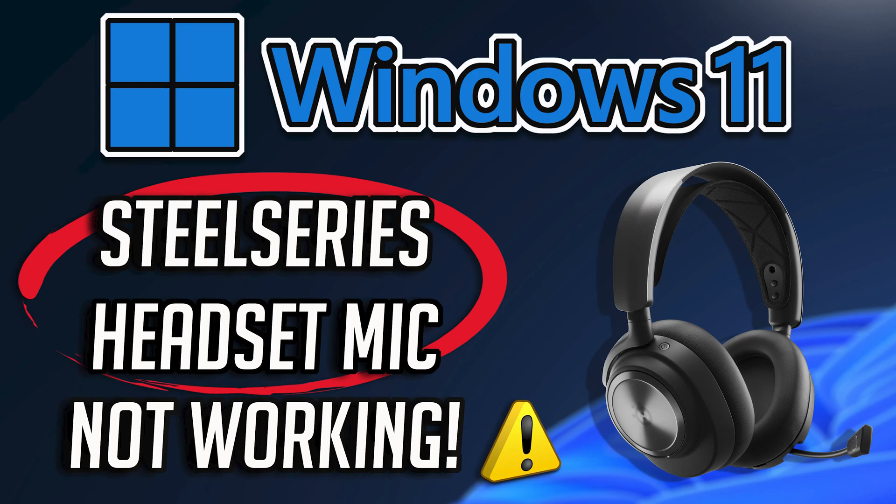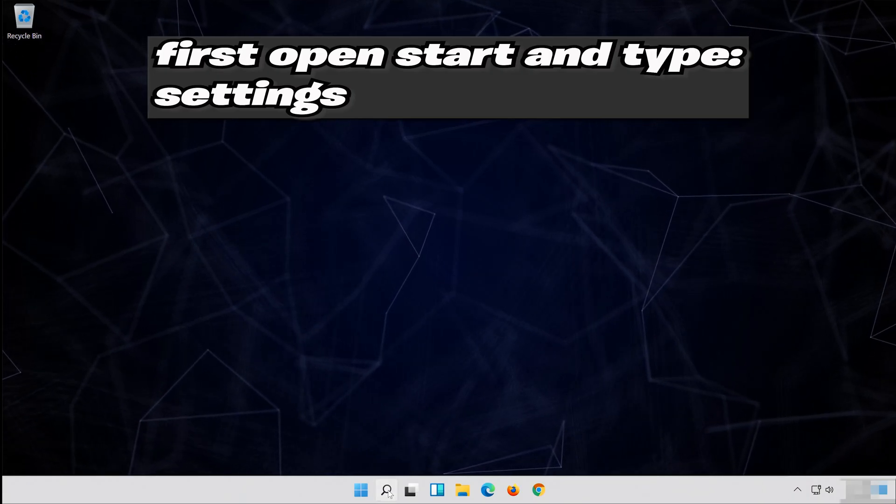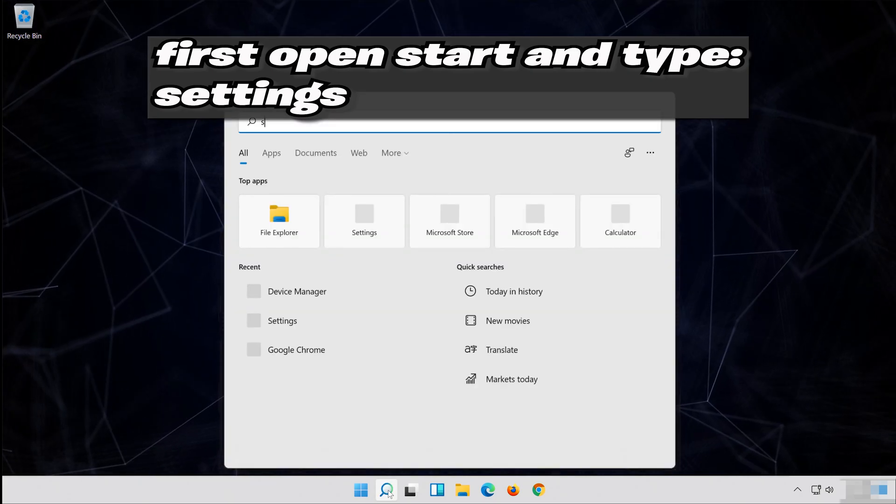To resolve this problem effortlessly, we have provided a step-by-step video tutorial that guides you through the process of fixing your SteelSeries headset microphone. Simply follow the instructions outlined in the video. Thank you.